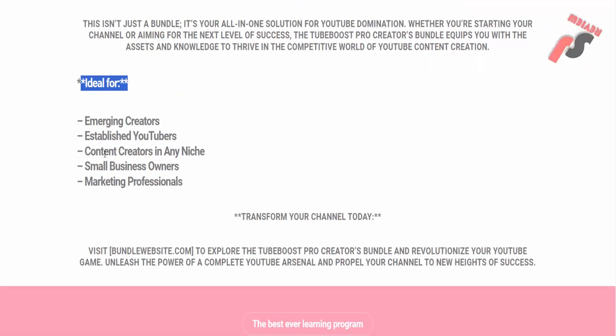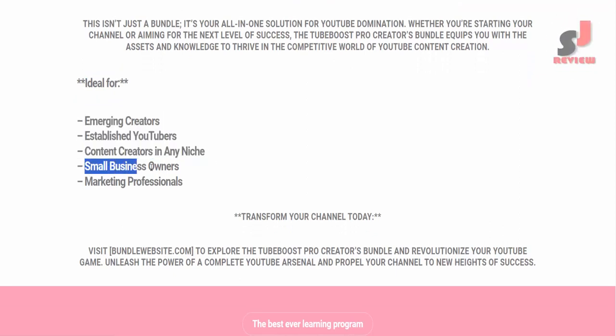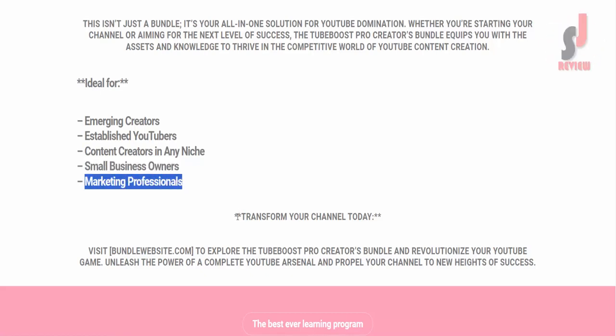Ideal for emerging creators, established YouTubers, content creators in any niche, small business owners, and marketing professionals. Transform your channel today.